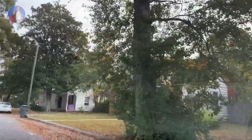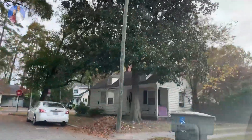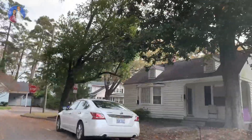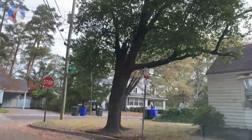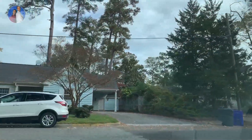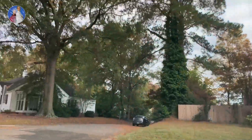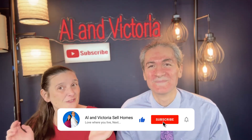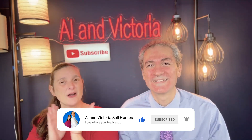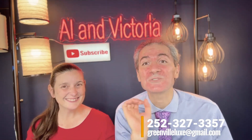Let us know if you are a buyer or seller in this area. Me and my wife Victoria will definitely help you and make sure you get all the pictures of the community. If you have any questions, don't be shy — hit us with them. We hope you enjoyed the College View driving tour. If you're looking to buy or sell in this area, call us at 252-327-3357.